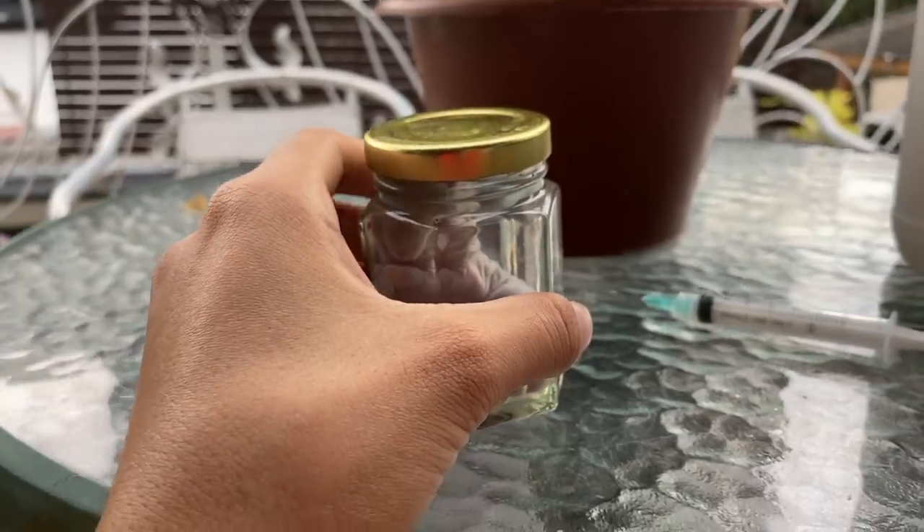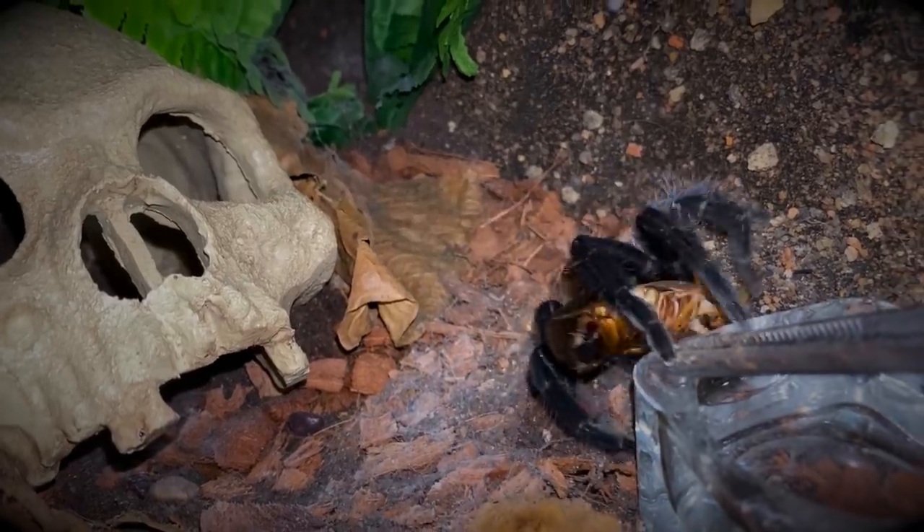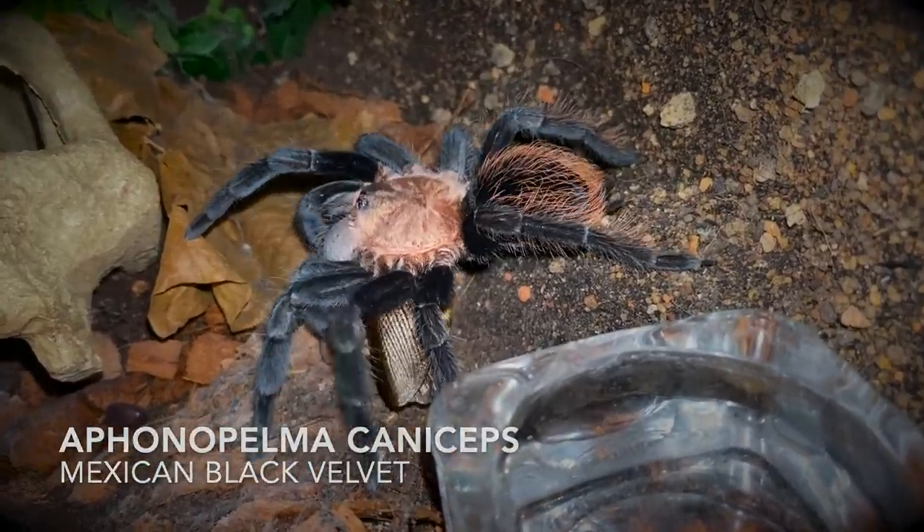That'll be it for this video. I'll see you in the next one. Take care and peace. Oh yeah, by the way, if you're wondering what tarantula that was in the disclaimer, that is my Aphonopelma caniseps.